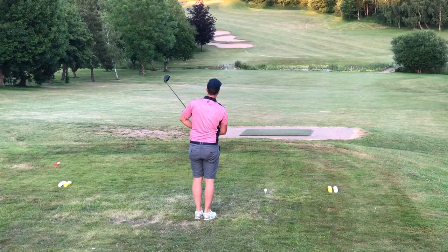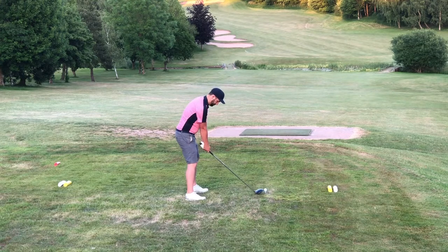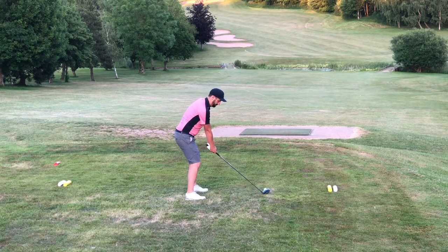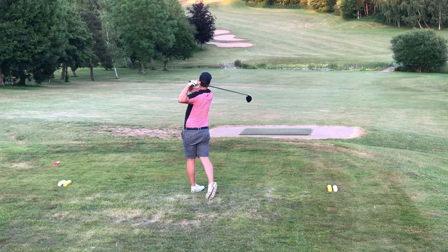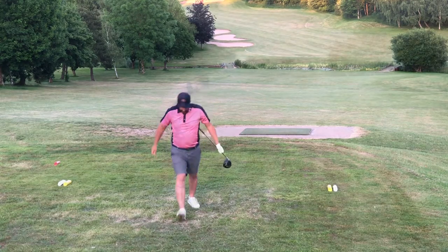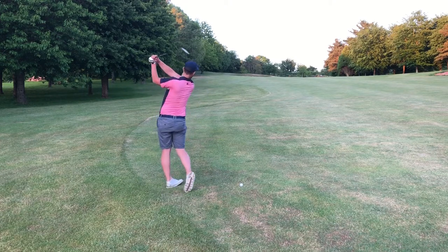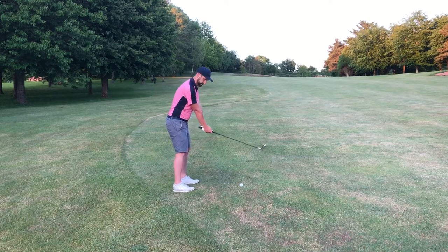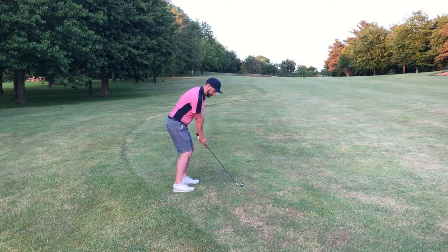14th is a par five up the hill — 475 yards. They've grown the rough in left and right which makes it a really challenging tee shot. I took it over the bunker line on the left hand side, about 250 to carry, a pretty comfortable carry, but you can easily tweak it left into long grass or run out of room on the right. It was a little tight down the left but when we got up there it was in great position. I had 180 yards, playing about 10 yards uphill.